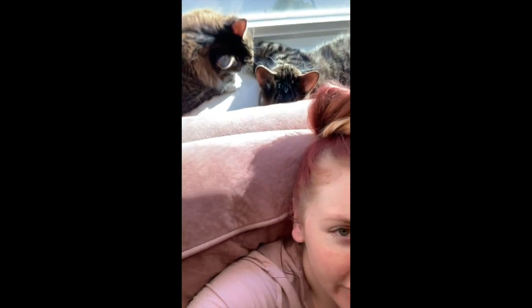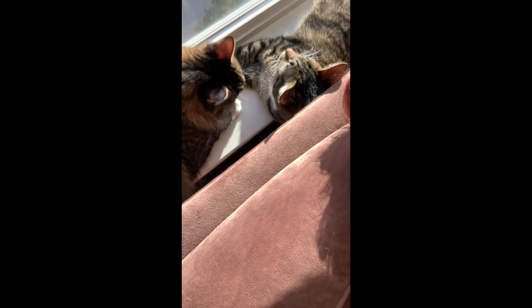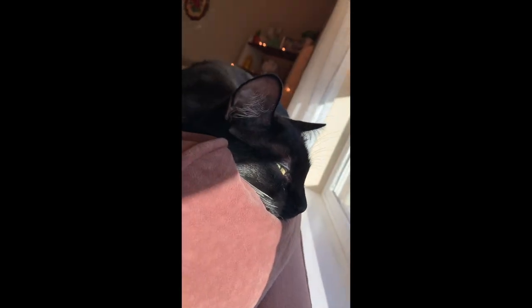My camera died — we're in the middle of filming. So once your camera dies, there's not much you can do. While my battery charges, I'm going to check on my cats. My cats are sunbathing. Got Max over here — don't mind him.